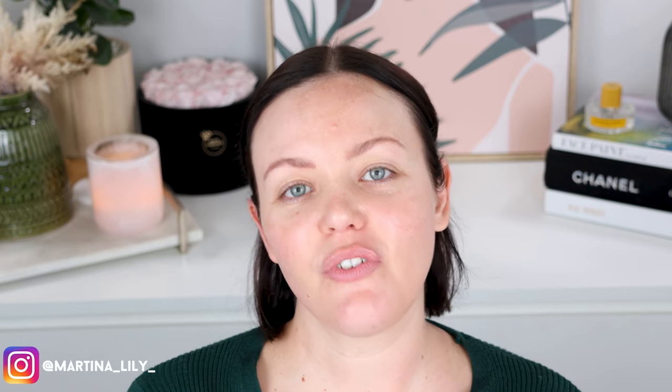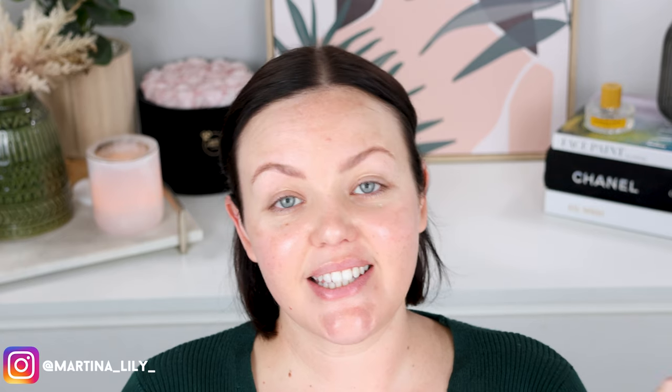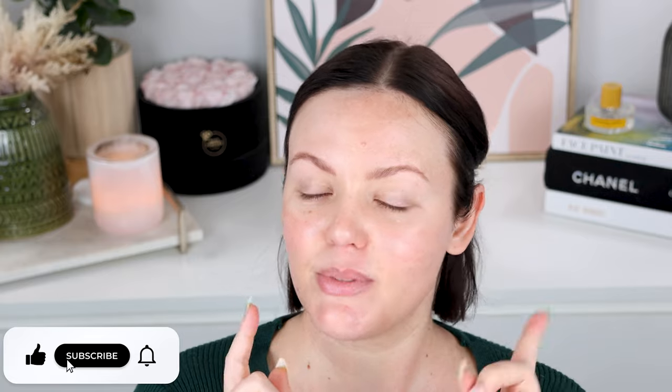Hello friends, welcome back to my channel — welcome to my channel if you are new here. I am Martina Lilly and today I thought we would do a full face of Lisa Eldridge makeup. I have all my products in this bag right here and I wanted to do a full face with you guys because if you are not new around here, you know that I am an absolute fangirl of Lisa Eldridge. So hopefully that sounds interesting to you guys — go ahead and do the YouTube-y things like subscribe, hit that notification bell and let's get into it.